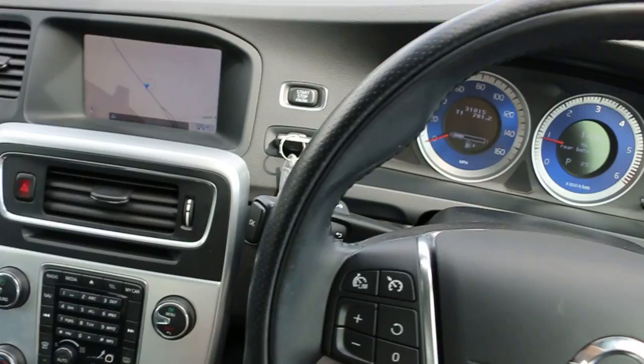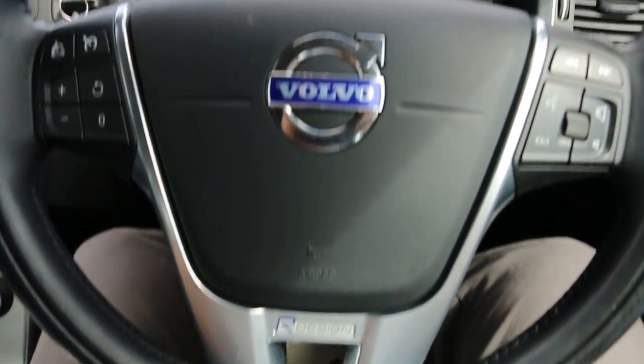USB and aux connection, multifunction steering wheel, R-Design steering wheel.